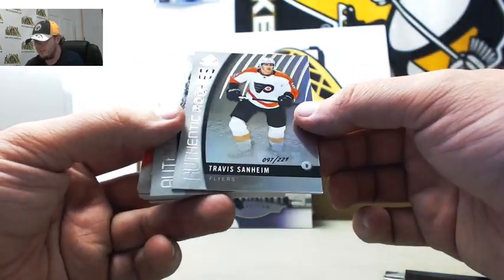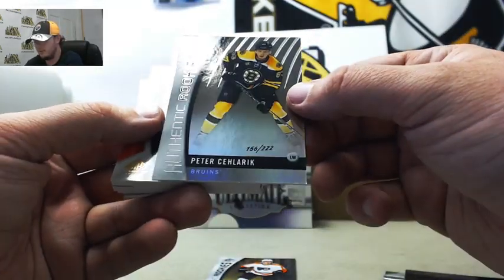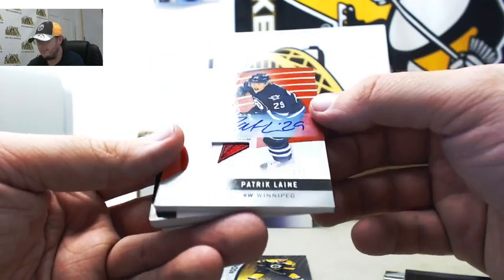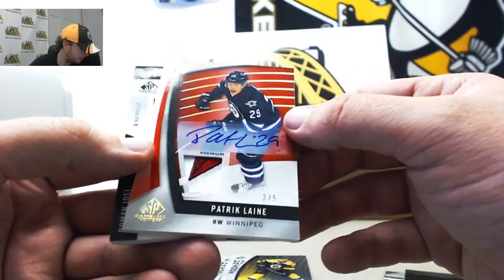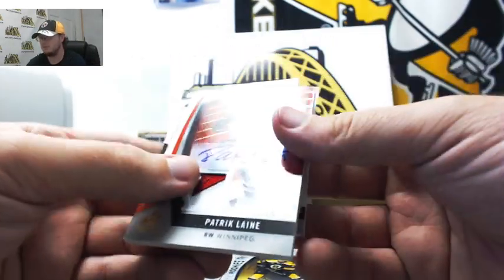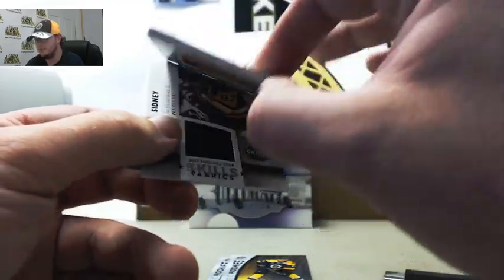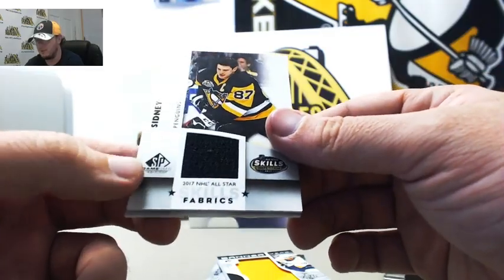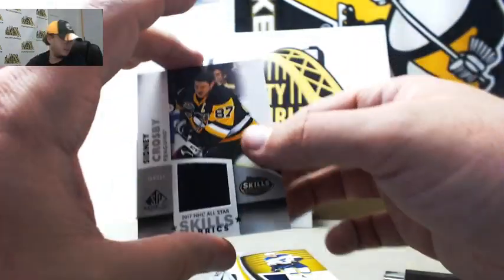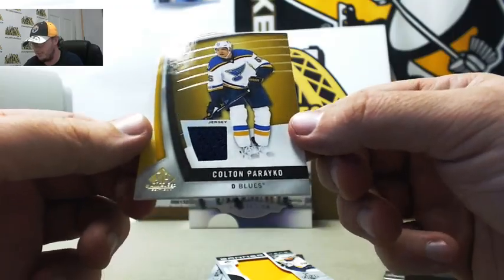Now to game use — we've got Travis Sanheim authentic rookies for the Flyers, number 97 of 221. Peter Salaric for the Bruins, 156 of 222. Another low number hit here for Winnipeg — Patrick Laine, nice patch auto premium, number 3 of 5. And that one's for Winnipeg, that's Dustin F. We've got Roman Josi, Stanley Cup banner year from Nashville. We've got Skills Fabrics from the Penguins — jersey of Sidney Crosby, all-star skills competition. And that's Ben Z also. And we've got a jersey from Colton Parayko from the Blues.